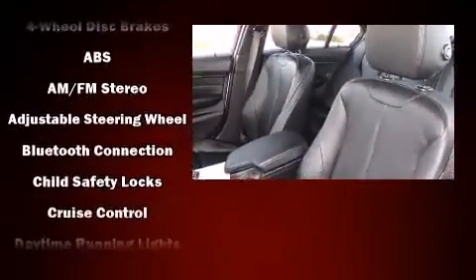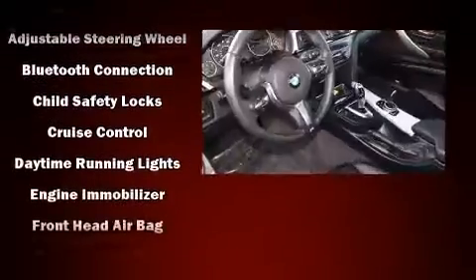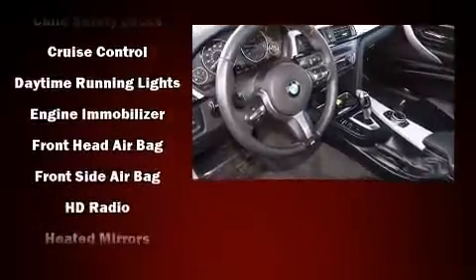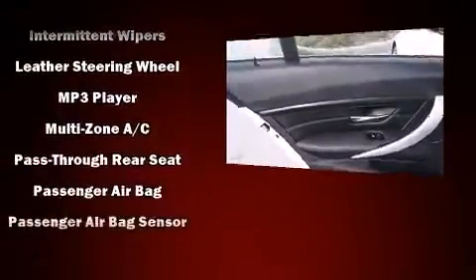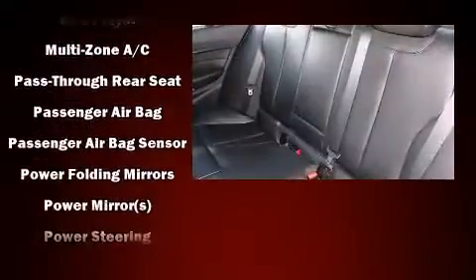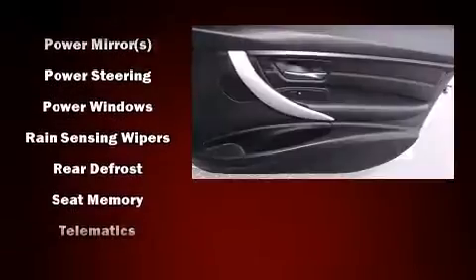BMW ensures the safety and security of its passengers with equipment such as head curtain airbags, front side-impact airbags, traction control, anti-whiplash front head restraints, an emergency communication system, and four-wheel disc brakes with ABS.